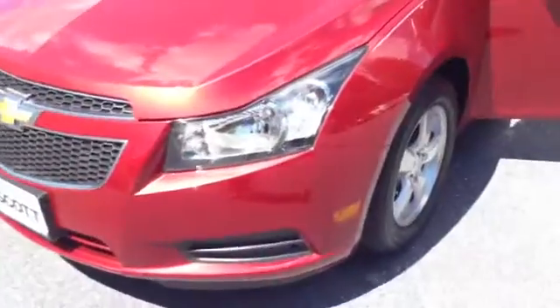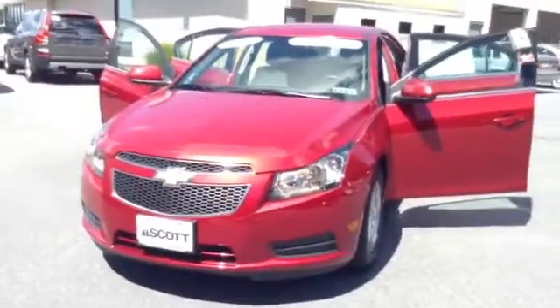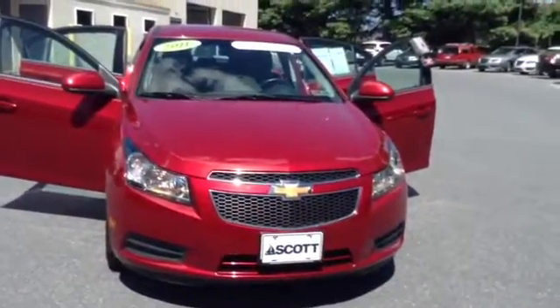We are located in Allentown off of Lehigh Street on the Auto Mile. It does qualify for the Scott Advantage card and the lifetime state inspection, so you get a great package put together. If you have any questions, would like to check availability, or speed up the process and get pre-approved, give me a call. My name is Chad, 610-928-4323. Hope to see you soon.